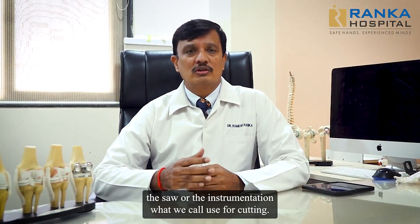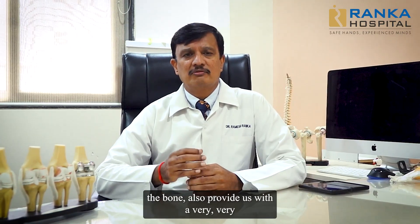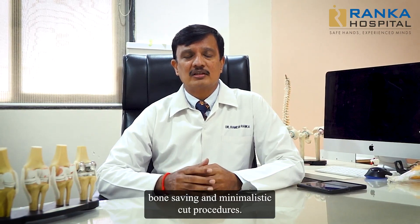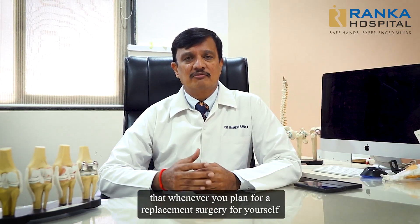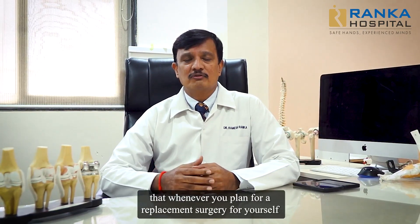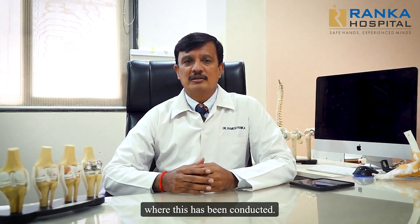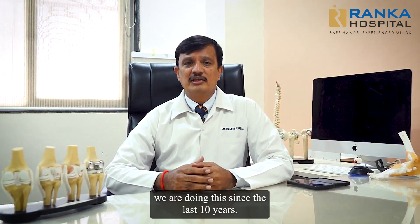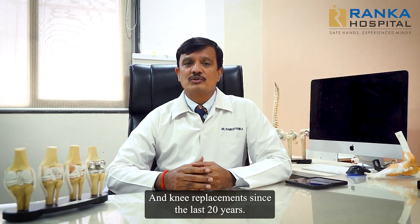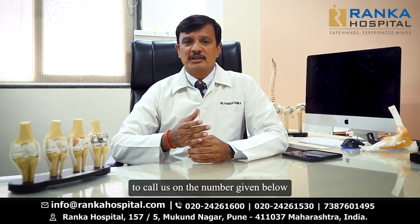The saw and instrumentation we use for cutting the bone also provides a very bone-saving and minimalistic cut procedure. Therefore, my suggestion is that whenever you plan for a replacement surgery for yourself or for anyone, look for institutes where this has been conducted. At our hospital, we are doing this since the last 10 years and knee replacements since the last 20 years. For more information, please do not hesitate to call us on the number given below or visit us on the website. Thank you.